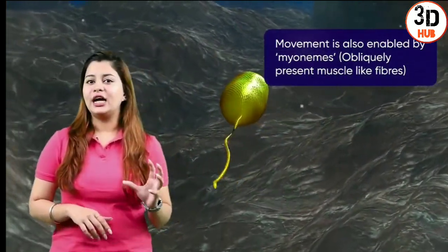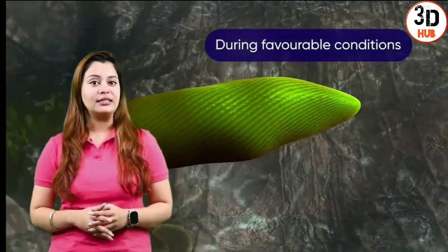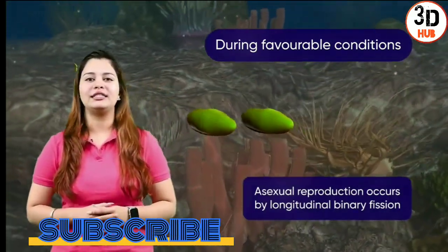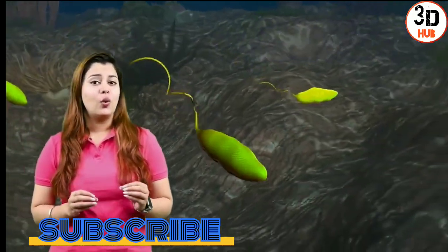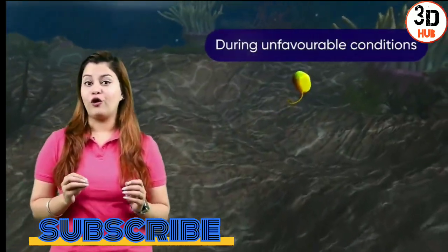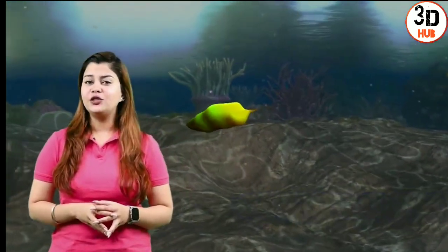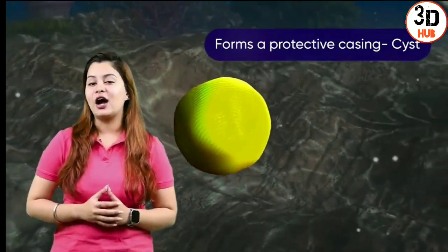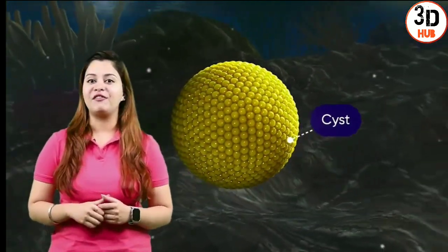Once the cell achieves its maximum size, it reproduces. During favourable conditions, reproduction is in asexual mode by longitudinal cell division. Sexual reproduction is unknown. When it is too hot or cold for a Euglena, it shrinks and becomes rounded. Eventually, it forms a protective casing called a cyst around its body that protects it until conditions outside become favourable.